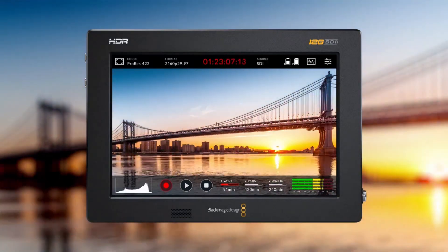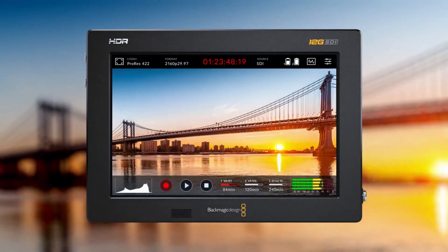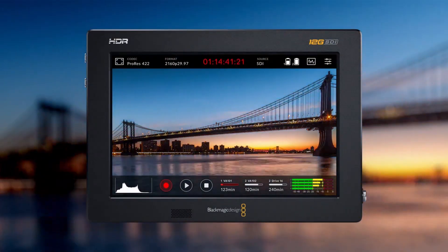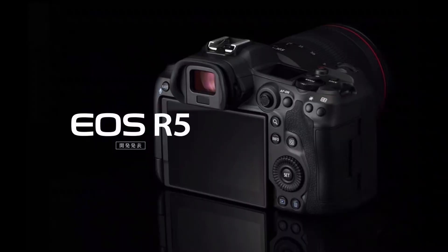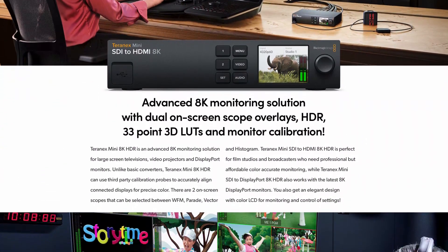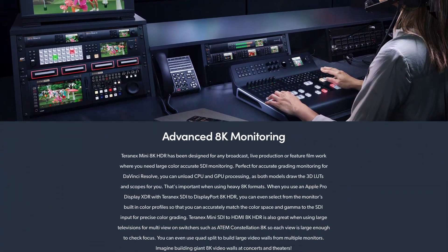Blackmagic even has monitor solutions and 4K proxy recorders in their brand new Blackmagic Video Assist 12G HDR. If metadata can be shared via 12G SDI and file names match between the camera and Video Assist, then you have a 4K proxy recording option for an 8K camera. With Canon releasing the Canon R5 which can record uncropped 8K RAW video at 29 frames per second, and Sharp's never-sold 8K MFT sensor camera, the 8K Blackmagic camera seemed imminent. However, no one was expecting a 12K camera with an 8K option to shoot at 200 frames per second.